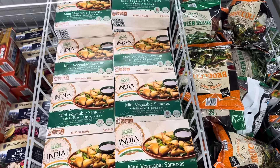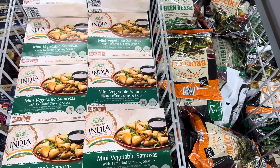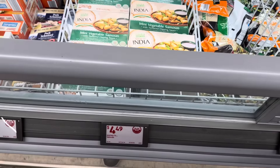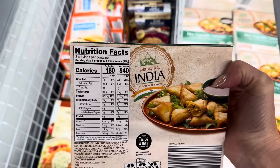We have some mini vegetable samosas with tamarind dipping sauce — a savory mix of vegetables and exotic Indian spices wrapped in a multi-layered light and crispy pastry. They cook in 18 minutes. $4.49. Three servings per container, which is about four pieces and a tablespoon of sauce.